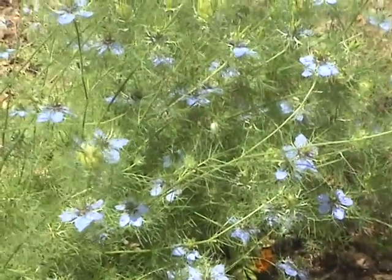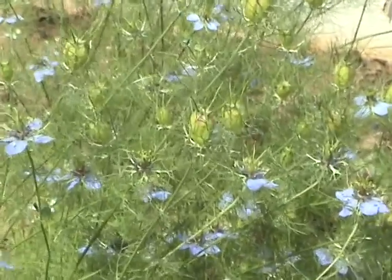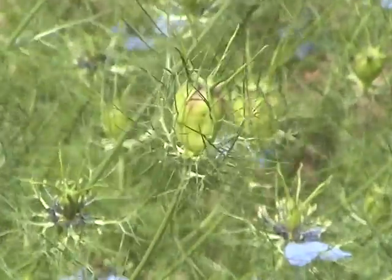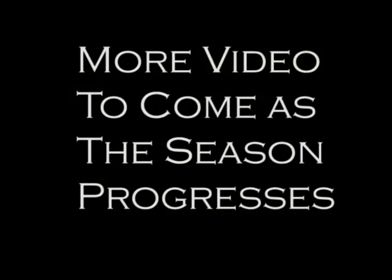This is a nigella, and it self-sows for me. It's got a nice pretty blue flower, and then it puts out these really big seed pods. It's a big blue flower.